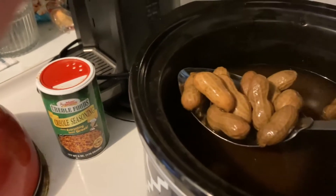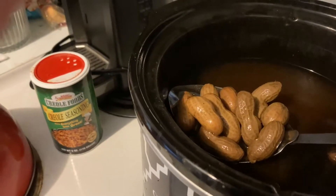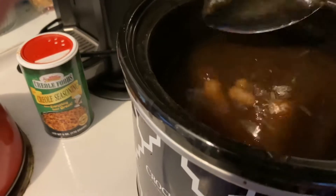And I'm telling you, these peanuts are outstanding, outstandingly delicious. On my food rating scale from zero to ten, I give these peanuts a ten. They're that good.